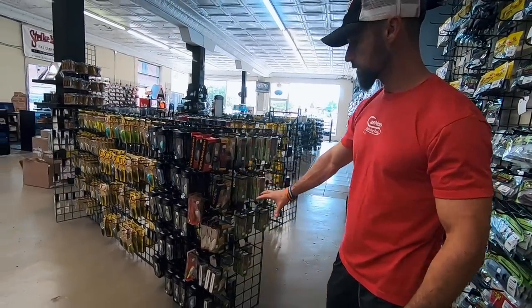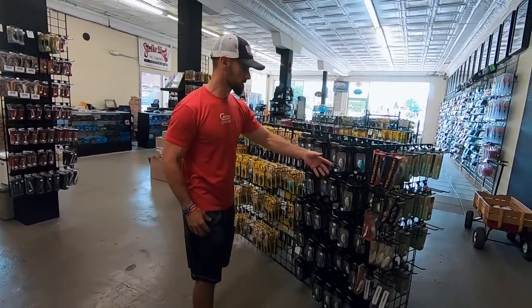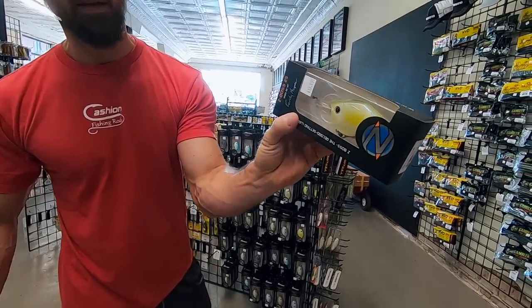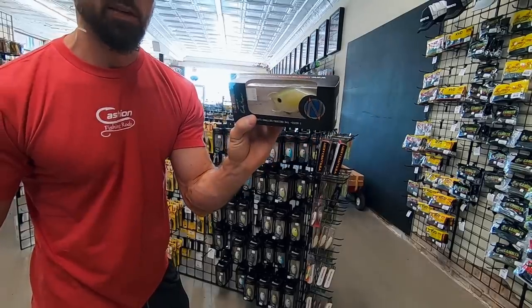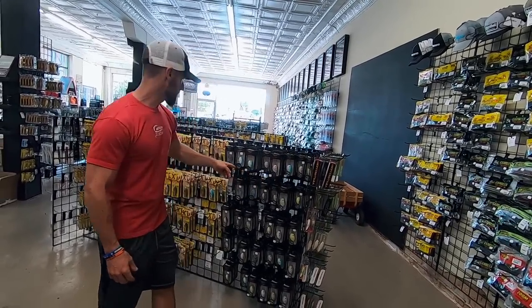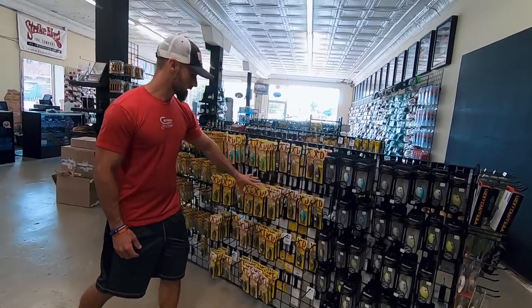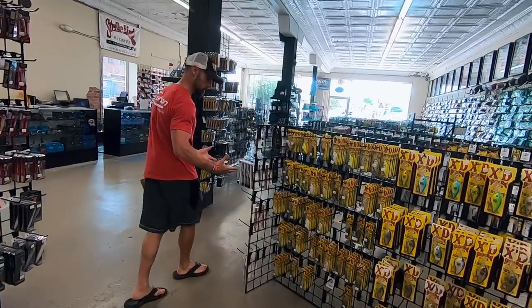Then over here, coming into the crankbait section, got a few DT-16s, a few mixed crankbaits here. Then you got the Profound, the Z-Bosses — everything from that big Z-Boss 25. I mean, that is a light bulb, dude — it's got as much plastic in it as a motorcycle helmet. It's down there deep. And they got the Z-Boss 20, which is real popular. Then you got a bunch of 10XDs, 8XDs, 6XDs — good selection of deepwater stuff. This is more of a deepwater store.